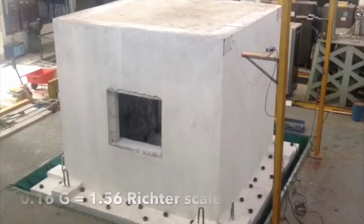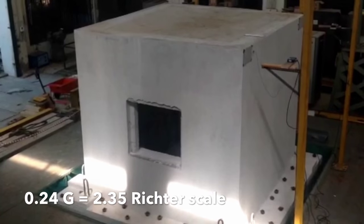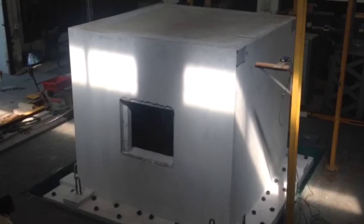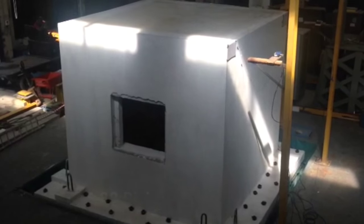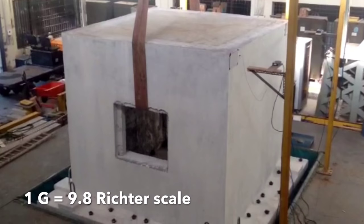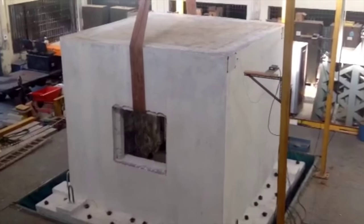This first-of-its-kind construction method is certified earthquake resistant up to 9.8 on the Richter scale. Samapan Foundation's method of construction has been tested and certified by the Structural Engineering Research Centre, a constituent of the Council of Scientific and Industrial Research in India. The structure, when tested within the laboratory, withstood 18 simulated earthquakes ranging from 1.56 to 9.8 on the Richter scale.